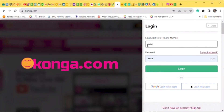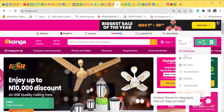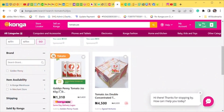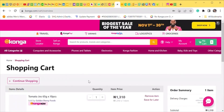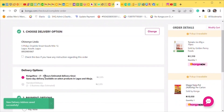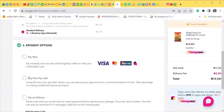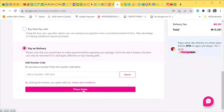Step 4: Once you have created your account, input your email address and password and click login. Step 5: Search the Konga website using the search bar to find the product you want — you can use the item name or product code. Click on the product to view more details. Step 6: Review the product and click 'Buy Now,' select the desired quantity, and proceed to checkout. Step 7: Fill in your delivery address and choose your preferred delivery method, then confirm delivery details. Step 8: Select your preferred payment method — click 'Continue to Payment' to pay now, or 'Place Order' to pay on delivery.